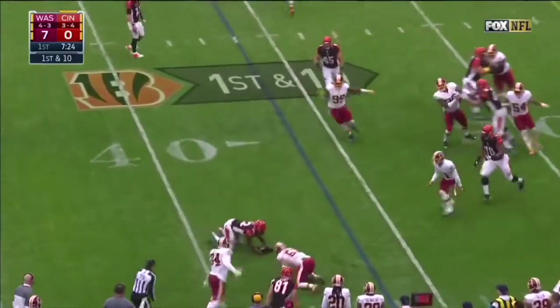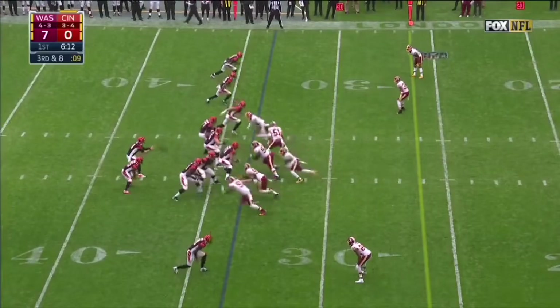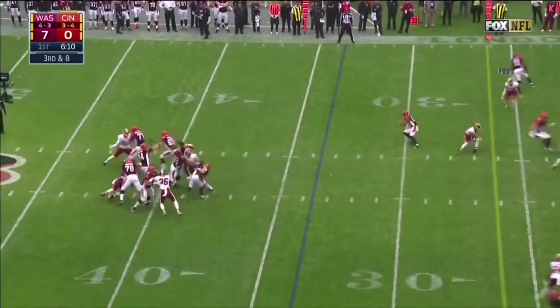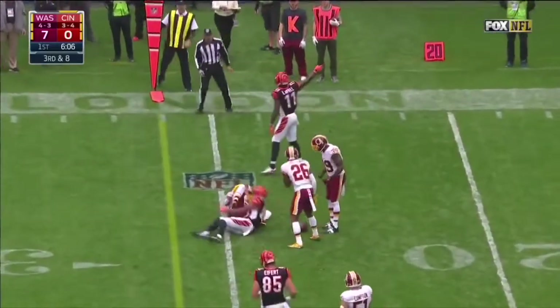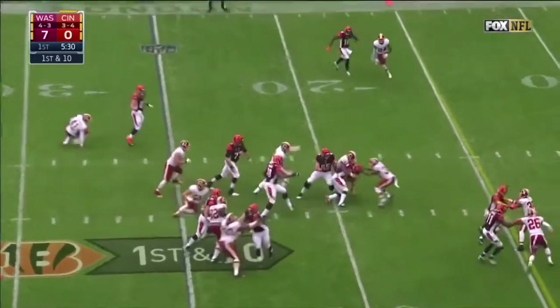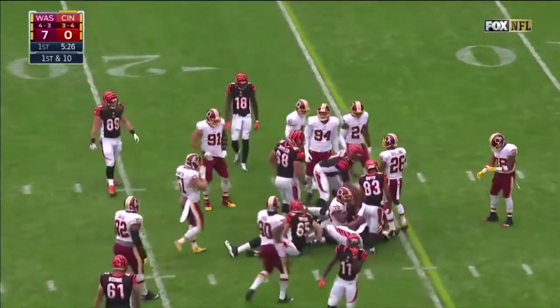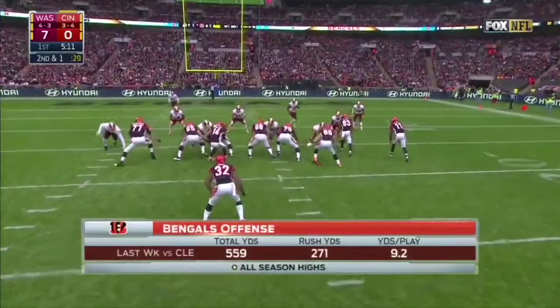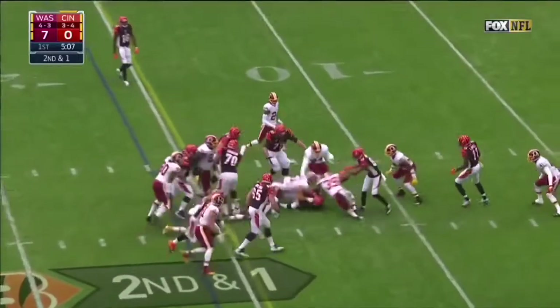Dalton swings it out on first down — it's Jeremy Hill, for a first down. Dalton throws, it's complete to the 24-yard line, picking up the first. From the 25, inside the 20, it is Hill and he takes it all the way down. It was working last week, especially Jeremy Hill. Bengals go to the hurry-up and Hill picks up another first down.